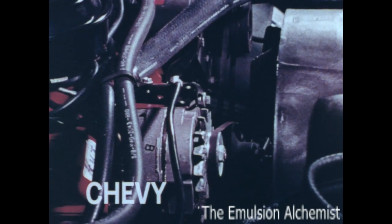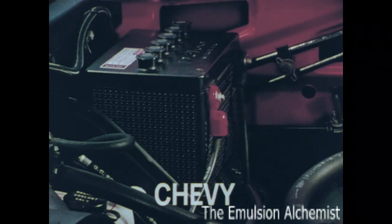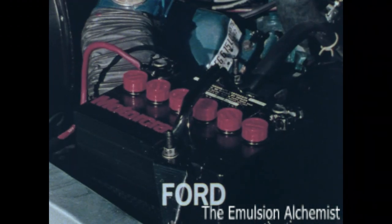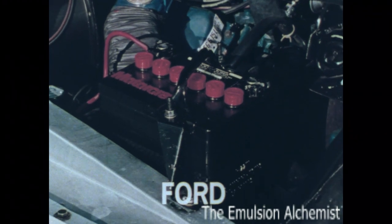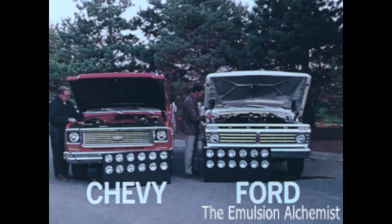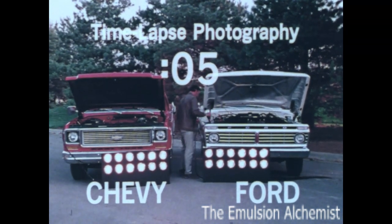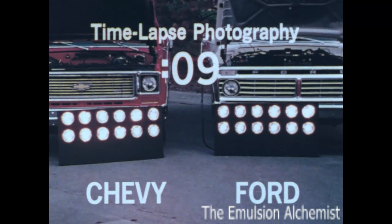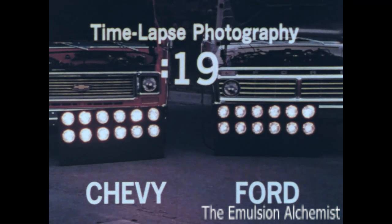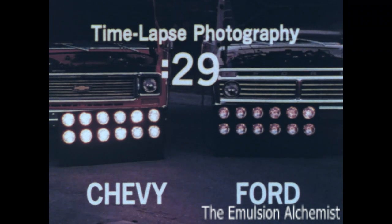Our voltage regulator is integrated with the alternator for added dependability. The side-terminal battery we provide with the standard V8 engine has 61 ampere-hours capacity. The top-terminal battery Ford furnishes with its standard V8 has only 45 ampere-hours capacity. With both batteries fully charged, let's see how long they can keep these two banks of headlights burning. The lights from the Chevrolet battery are still burning brightly — those from the Ford battery are beginning to dim. The greater the battery capacity, the more dependable starting you have, especially in cold weather.